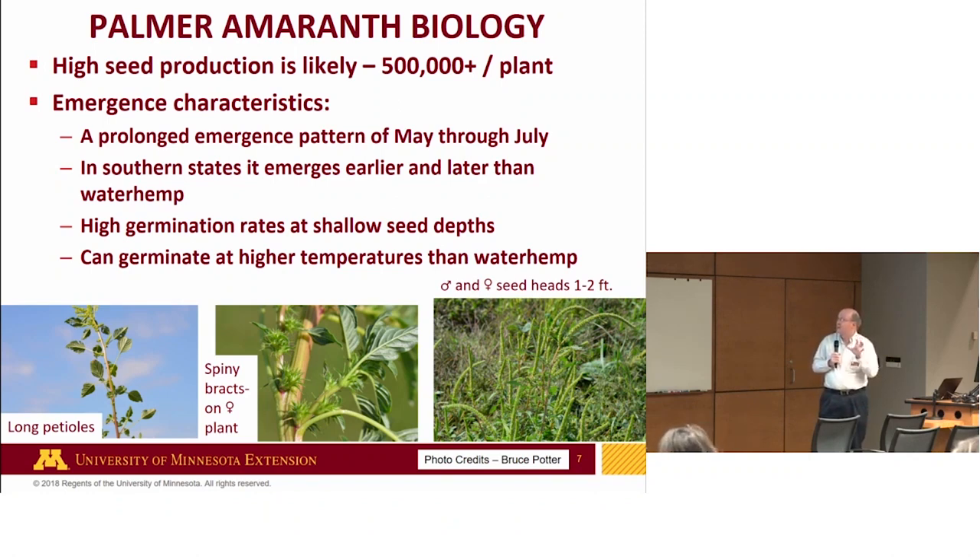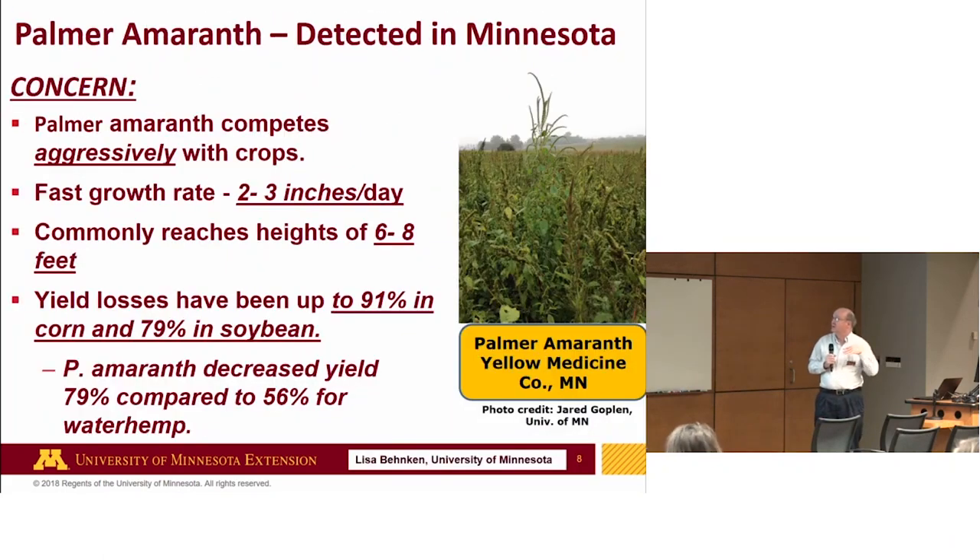Palmer also likes very high temperatures — it's native to the desert southwest, so drought and heat make it a very durable plant. It's a very aggressive plant and can grow quickly, reaching six to eight feet tall. Yield loss potential under dense populations is very, very high in corn and soybeans.